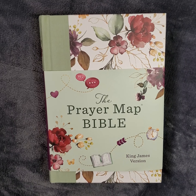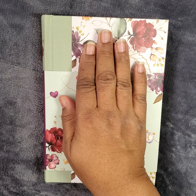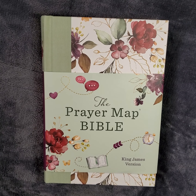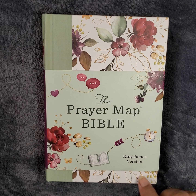I want to show you this Prayer Map Bible. It is really small — see, it's about the size of my hand. Not super small but a decent size, so you could possibly throw it in your purse, depending on how big of a purse you carry, or a messenger bag if you're a gentleman.